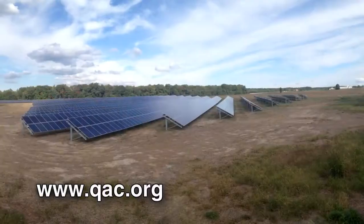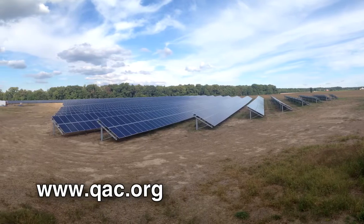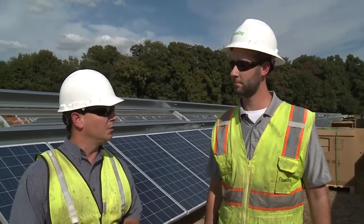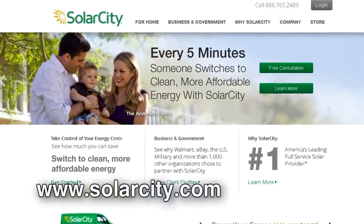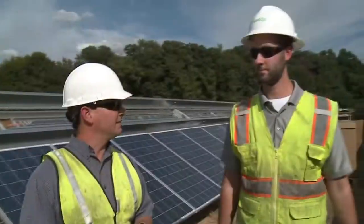If somebody wants to find out more information on this project, please go to the county website at www.qac.org. And if somebody wants to find out more about SolarCity, you can visit www.solarcity.com. Matt, thank you for taking the time today and answering some questions for us. My pleasure.